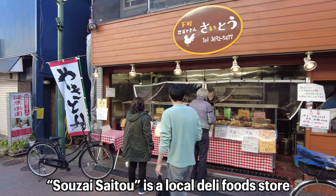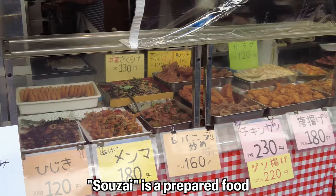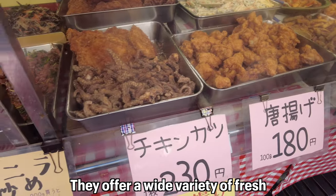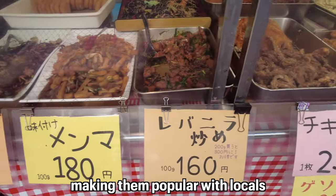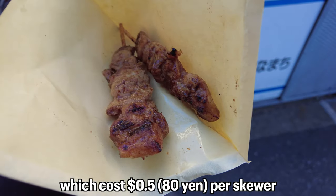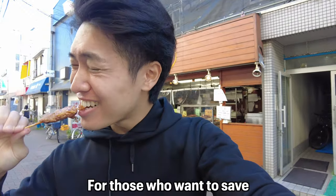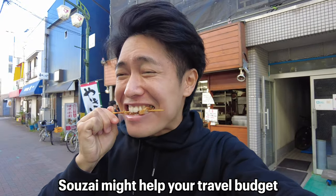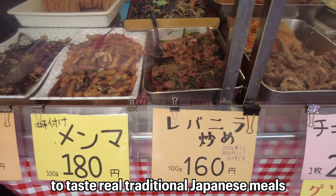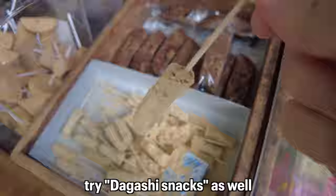Here is another place to go if you want a one-dollar side dish. Sozai Saito is a local deli food store in Horikiri Shobuen, a suburb of Tokyo. Sozai is prepared food such as fried chicken and tempura. They offer a wide variety of fresh and affordable side dishes, making them popular with locals. I got some yakitori chicken skewers for 50 cents per skewer. Sozai is a big part of Japanese culture and a great way to taste traditional Japanese meals on a budget.